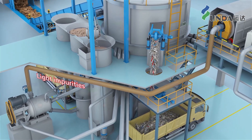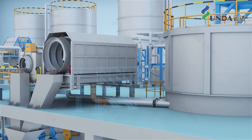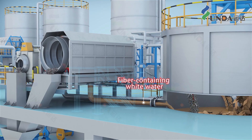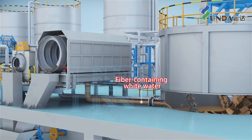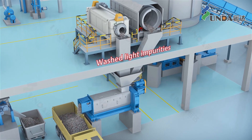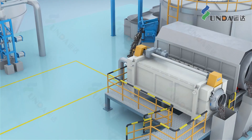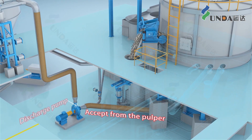The light impurities inside the detrasher, after being washed by white water, enter the drum screen which washes the tailings. The recovered fiber-containing white water returns to the pulper, and the washed light impurities, after being dewatered, are sent to the reject treatment system for further processing.